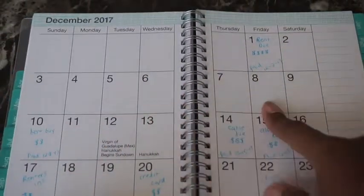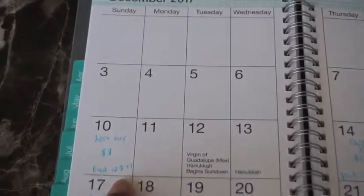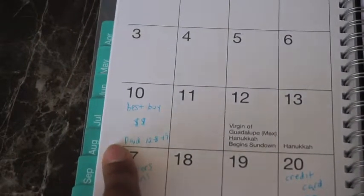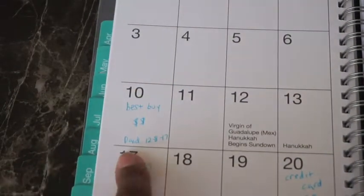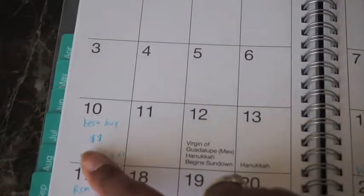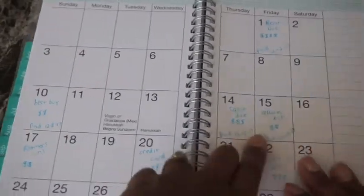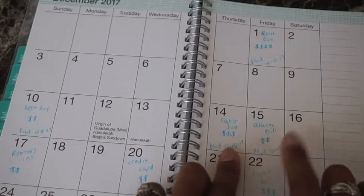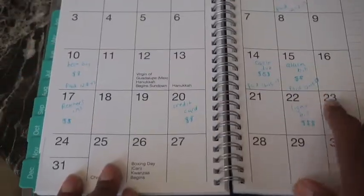So I got lucky. Then right here on the 10th I had a credit card due — it's my Best Buy credit card. I wrote what it was, how much was due, the date it was due, and then I write when I paid it. I write under the day it was due what day I paid it. Then cable and alarm bill were due back to back, so I paid both of them on the 15th, and I wrote that there.